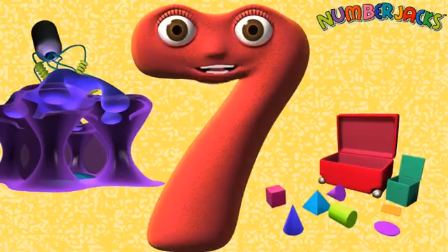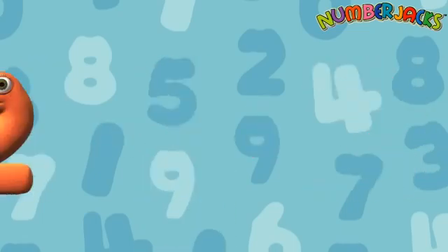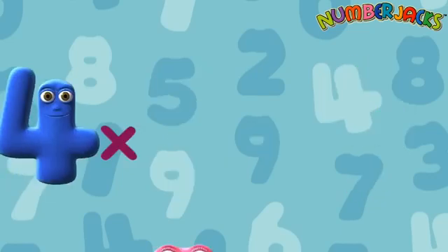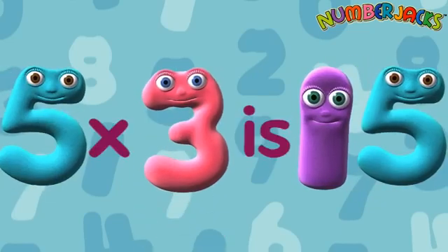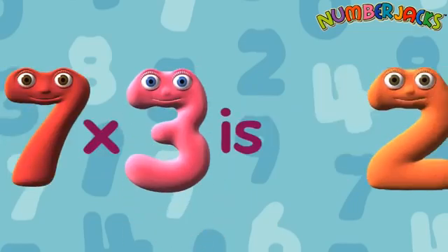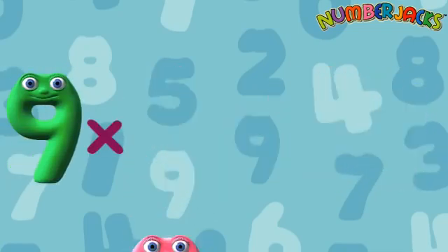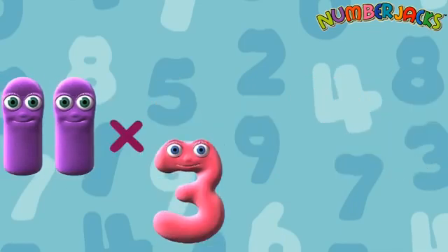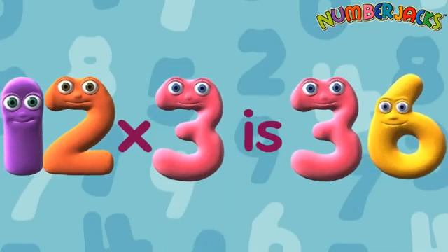OK, let's try it a bit faster! 1x3 is 3. 2x3 is 6. 3x3 is 9. 4x3 is 12. 5x3 is 15. 6x3 is 18. 7x3 is 21. 8x3 is 24. 9x3 is 27. 10x3 is 30. 11x3 is 33. 12x3 is 36.